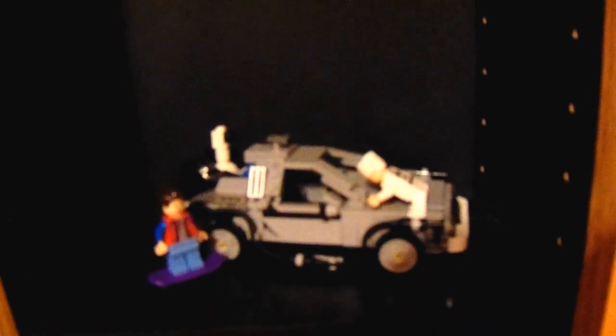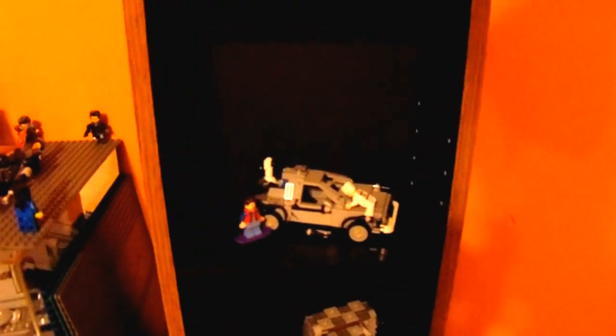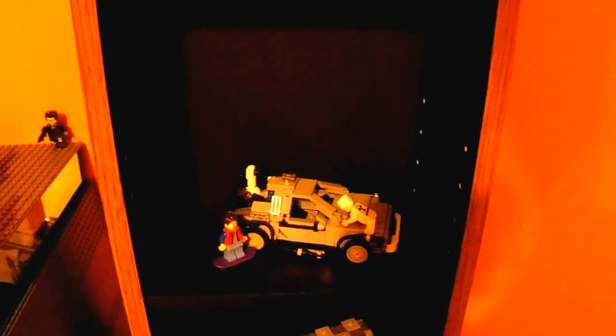First we have the Lego DeLorean from the Lego Ideas set. It comes with Doc and Marty. This honestly is a really cool set — I love it, obviously, because I bought it. And that's just my annoying brother. So annoying. I don't even know what he's singing.